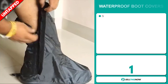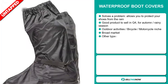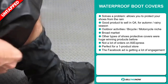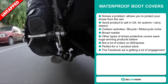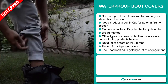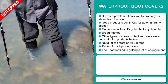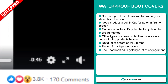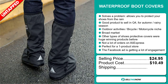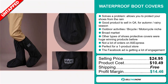Our next product is the waterproof boot covers. Now this is a problem solver — it allows you to protect your shoes from the rain. It's a great product to sell in the fourth quarter or for the autumn rainy season. It falls under the outdoor activities, bicycle, and motorcycle niche market. We also think this item has a broad market base, and other types of shoe protective covers were huge winning products before on the market. We also think this item has a lot of untapped potential — so far there haven't been many orders on AliExpress. Finally, the Facebook ad is getting a lot of engagement. The selling price for the waterproof boot covers is just under $25, whereas the product cost is only $10.49. Shipping is completely free, so you're looking at a good profit margin of $14.46. Sell this now.